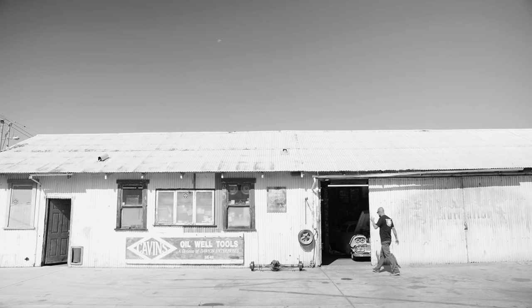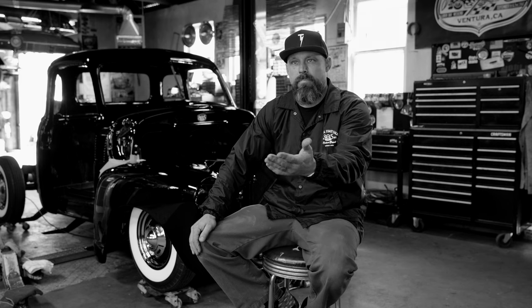In most cases, people that bring me their cars for restorations or customs know exactly the stuff that I've done in the past, and they just kind of hand it off and go, here, do your thing.